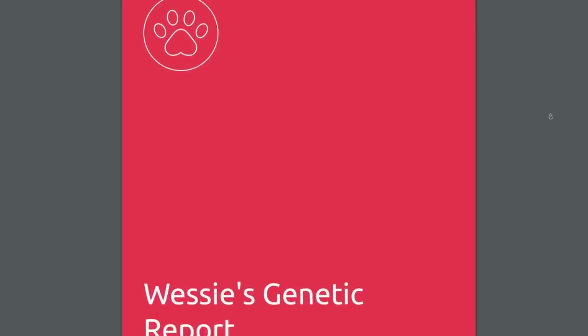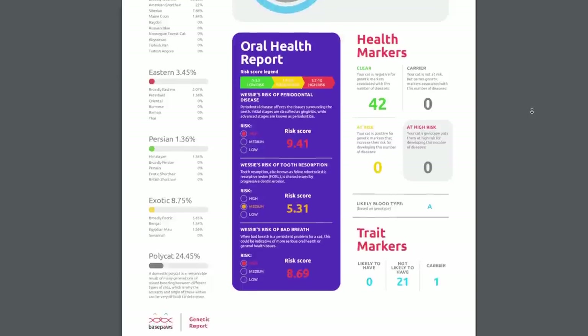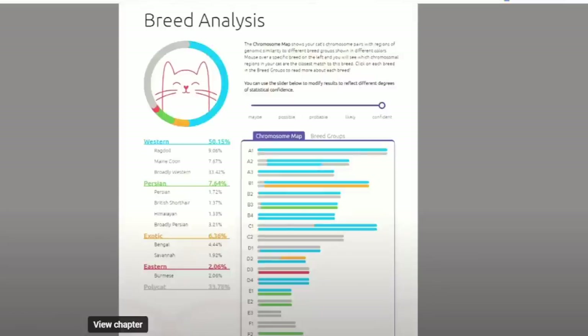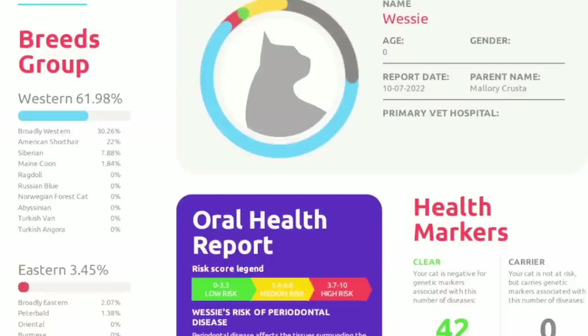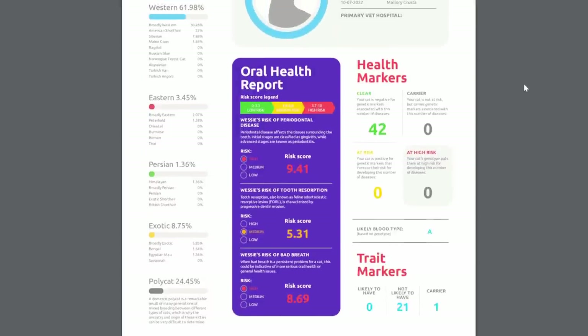The results came back in an enormous PDF document with three sections. The first section is the breed analysis. Interestingly, Wessie's results had changed since last time — it went from having some genetic similarity to the ragdoll breed to having no similarity to it. Overall, he seems to have the most similarity with the Western breed group, which includes breeds like Maine Coon, Norwegian Forest Cat, and Siberian. Second to that, he was about 25% poly cat — that super mutt category — meaning they couldn't identify genetic similarities to any breed on 25% of his genetic makeup.